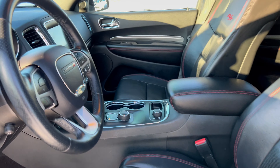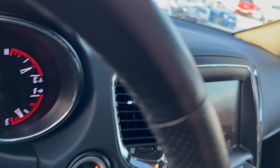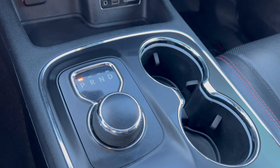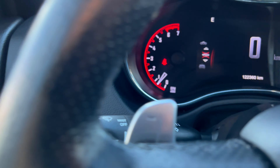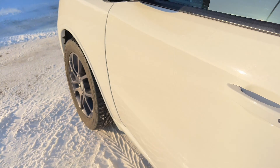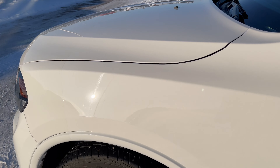This one's got leather heated seats and heated steering wheel, navigation, and you do have the dial shifter. You've got a sunroof as well. Under the hood of this one you do have the 5.7 Hemi V8.